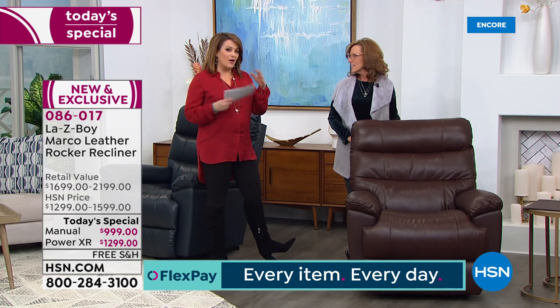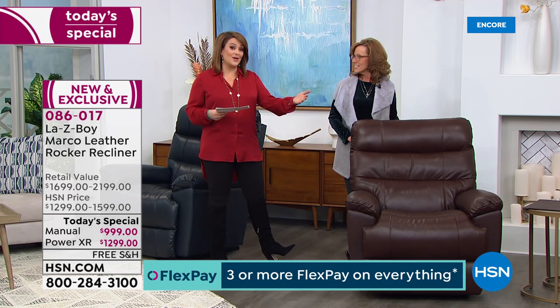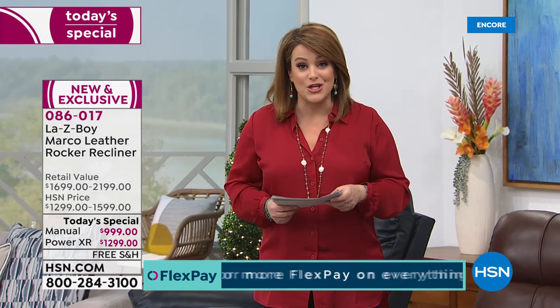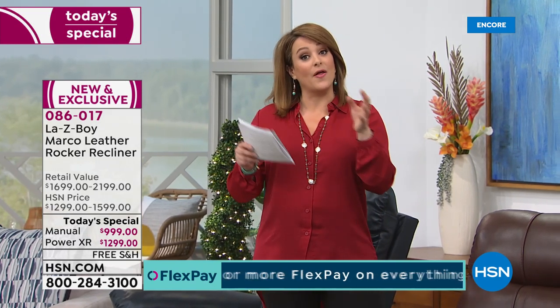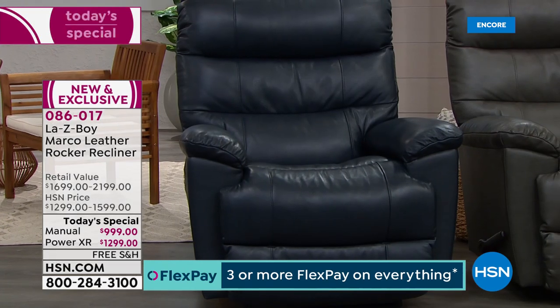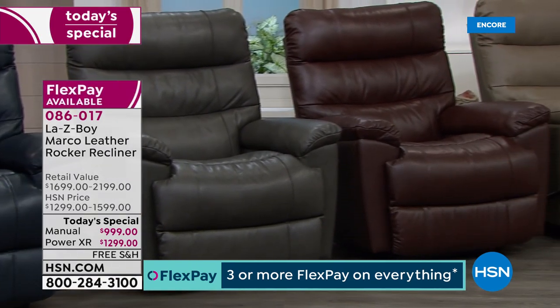We took $300 off our HSN price — which is already better than retail — and added over $200 worth of upgrades. You don't have to wait the eight to ten weeks for your custom chair, and free shipping and handling is included today. Choose your color: the gorgeous classic elegant navy, the very popular charcoal which is one of the hottest colors in interior design, the rich walnut — a chocolatey brown that looks beautiful with cherry wood furniture — and the beautiful taupe.